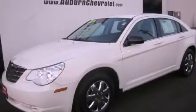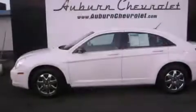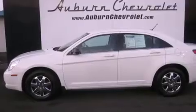This is a 2010 Chrysler Sebring. It features a 2.4 liter four-cylinder engine and an automatic transmission. All of the following features are included.